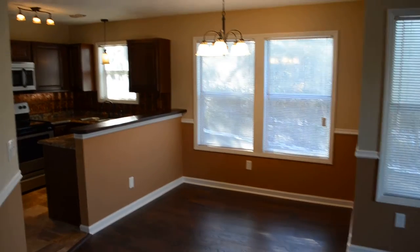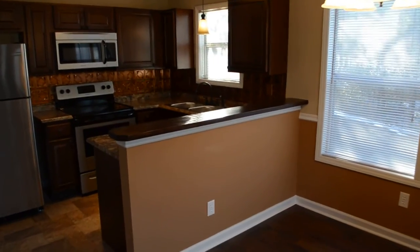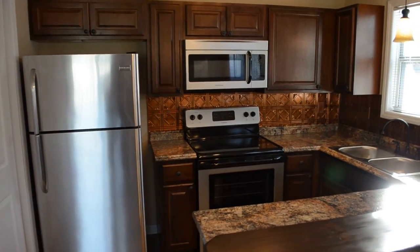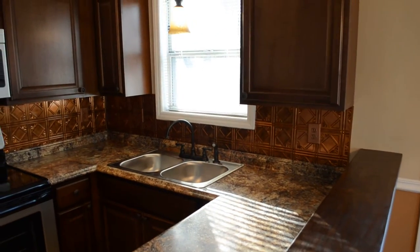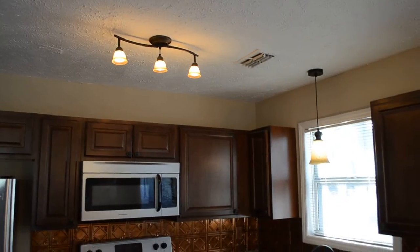And here's the eating kitchen. The breakfast bar with a nice dark wood stain. Again, new cabinets and new appliances — they're stainless steel, all four of them. Dishwasher's on the other side. Double sink there, backsplash, pendant light over the sink, and some track lighting.